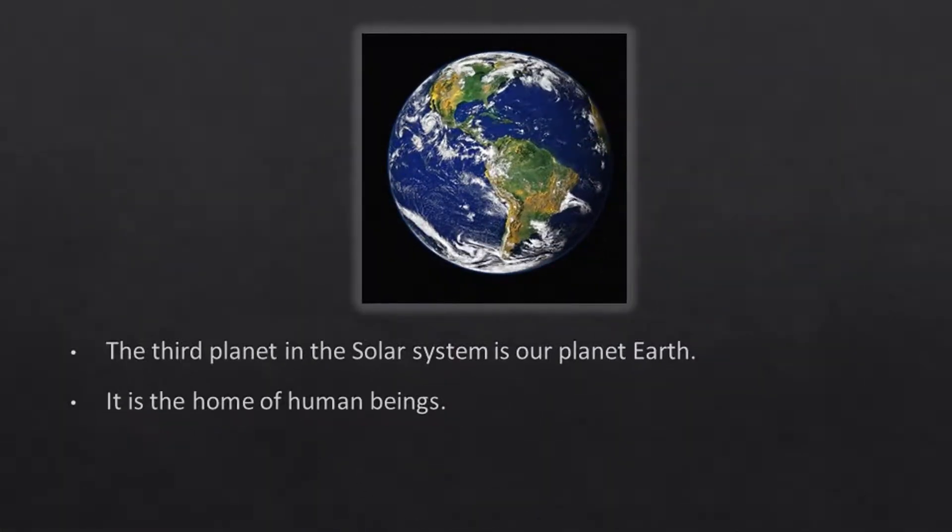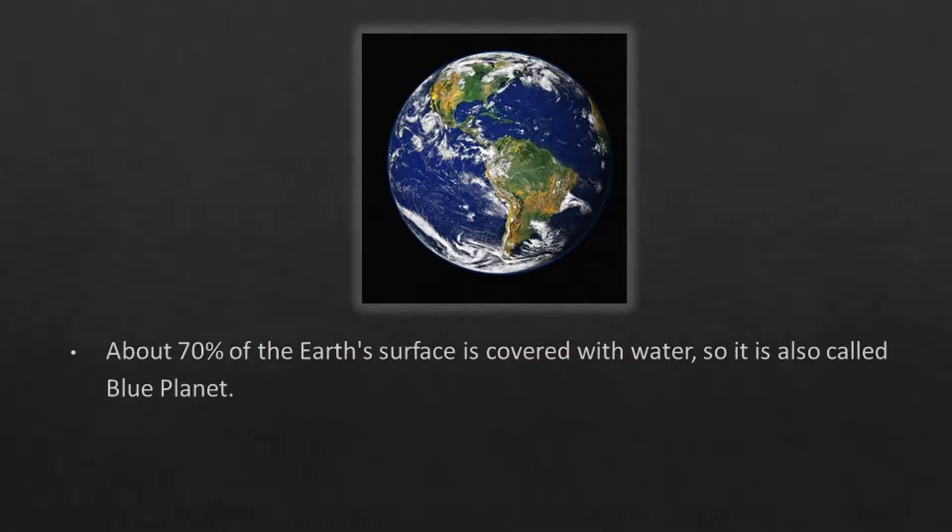The third planet in the solar system is our planet Earth. It is the home of human beings. About 70% of the Earth's surface is covered with water, so it is also called the blue planet.